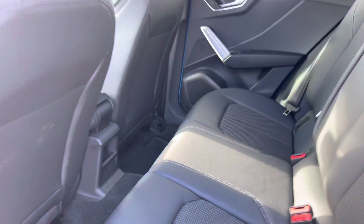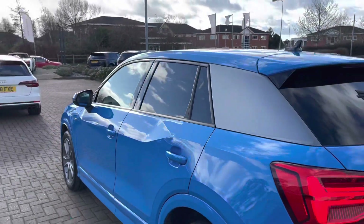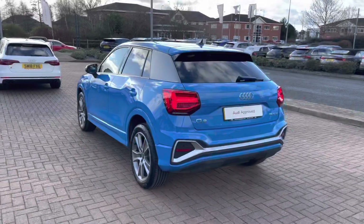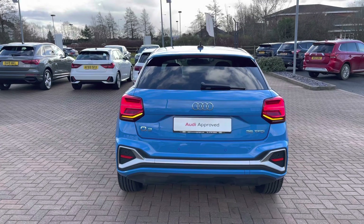There's also plenty of space for passengers over six foot in the rear of this car, and the higher stance of the vehicle makes it easier for rear passengers to get in and out. We also have the stunning LED rear lights with dynamic rear indicators, as well as front and rear S Line bumpers.